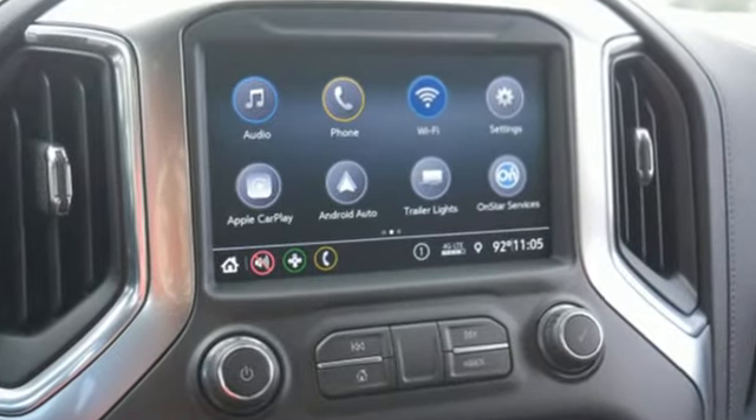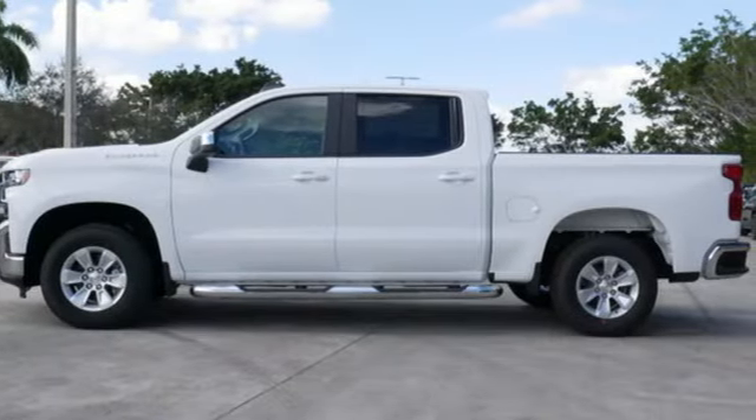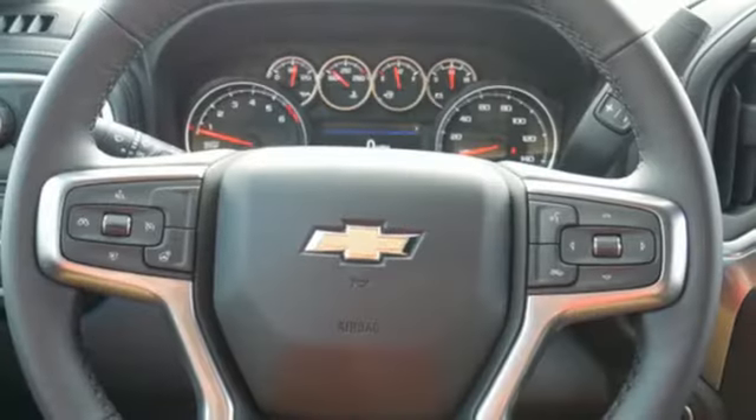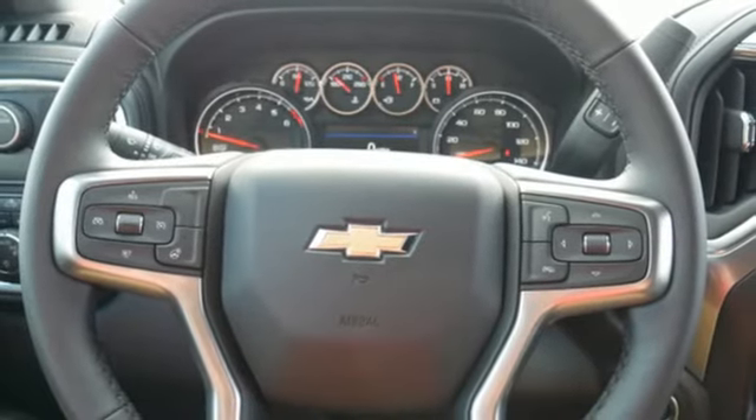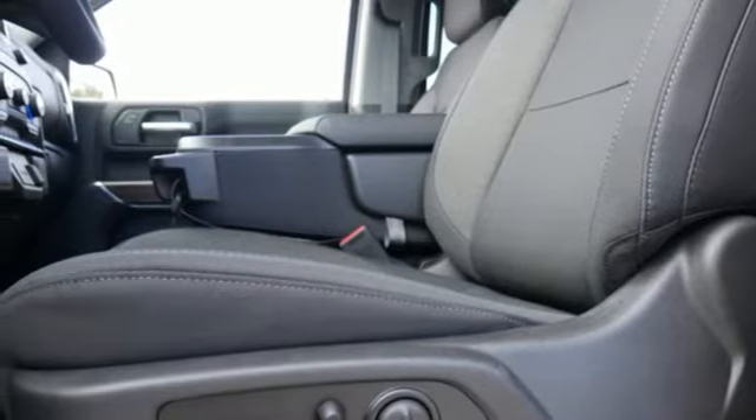Intercooled turbo V8 engine, gas pressurized shocks, engine auto stop-start feature, aluminum wheels, streaming audio, power heated mirrors, dual zone climate control, trailer hitch receiver, rear wheel drive, and automatic transmission.